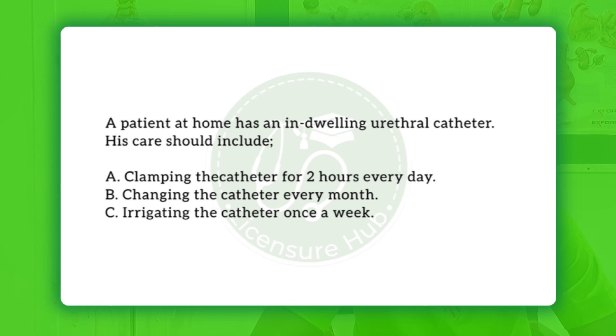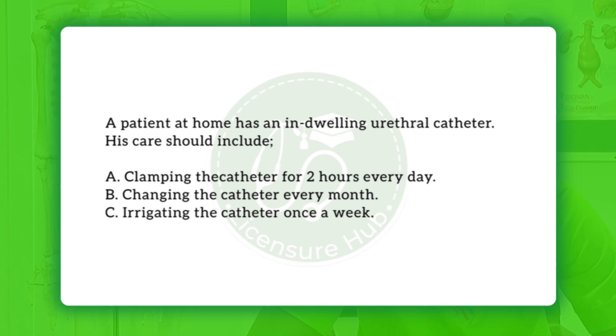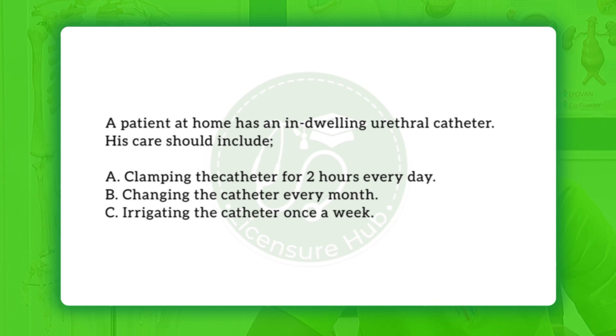Our first question for the day reads: a patient at home has an indwelling urethral catheter. His care should include: A) clamping the catheter for two hours every day, B) changing the catheter every month, and C) irrigating the catheter once a week.